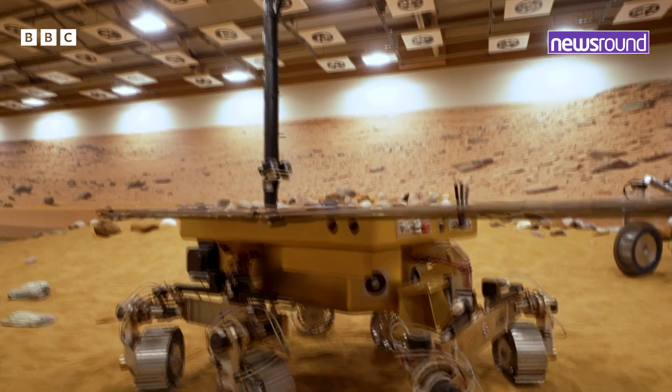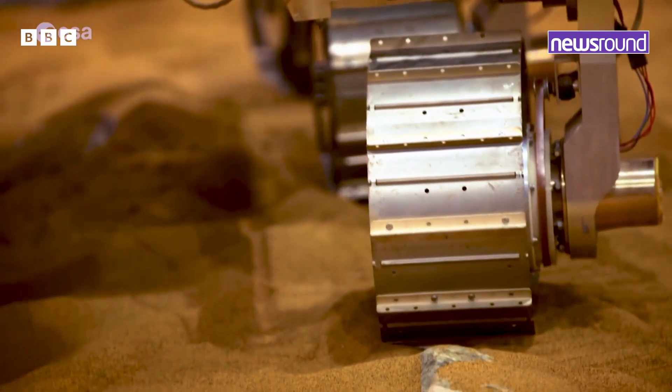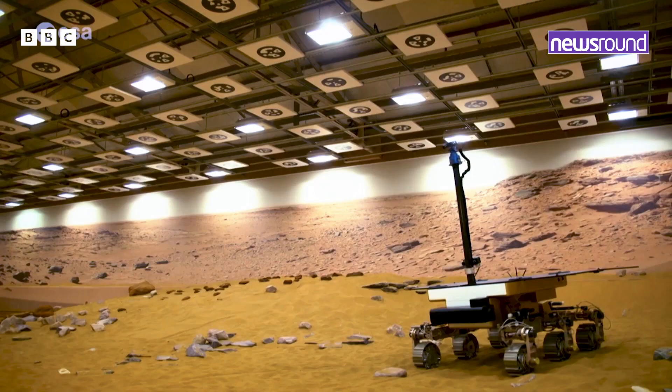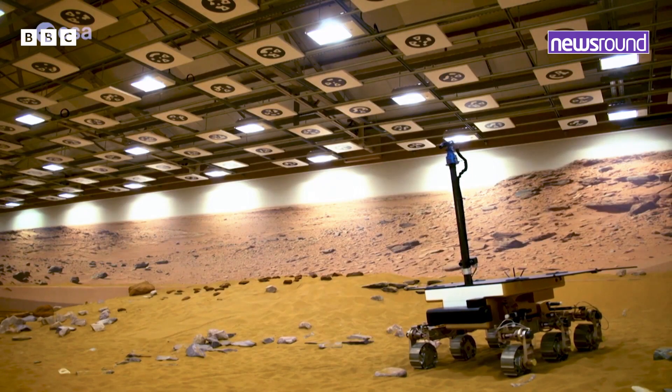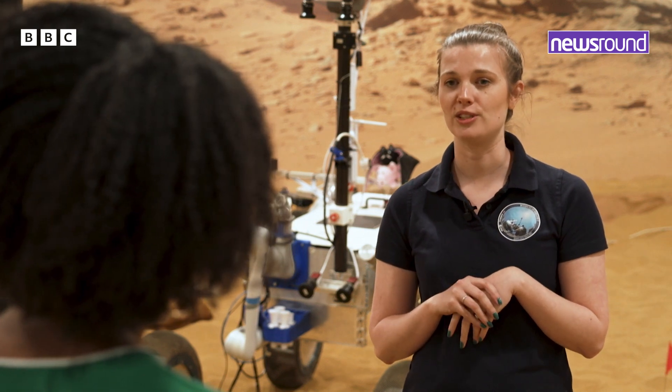So this is a prototype that we call Bruno. He is one of the first models that we used to start testing a project called ExoMars. ExoMars is a rover that looks very similar to this — it's going to be flying off to Mars to go and look for signs of life.